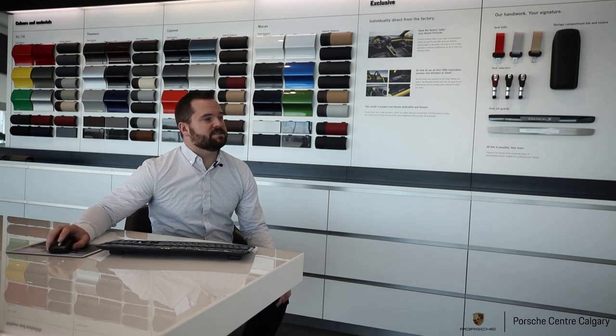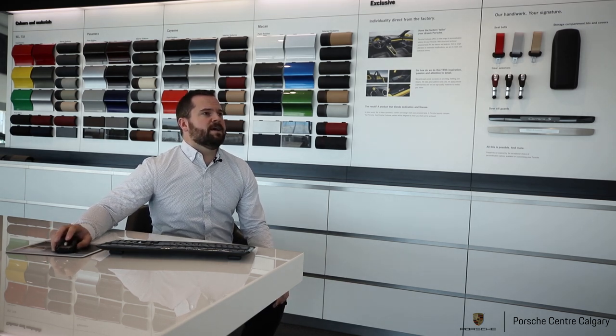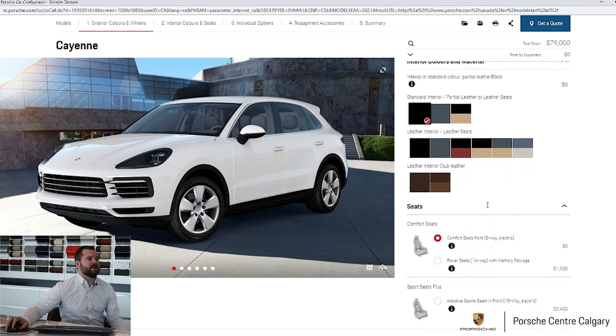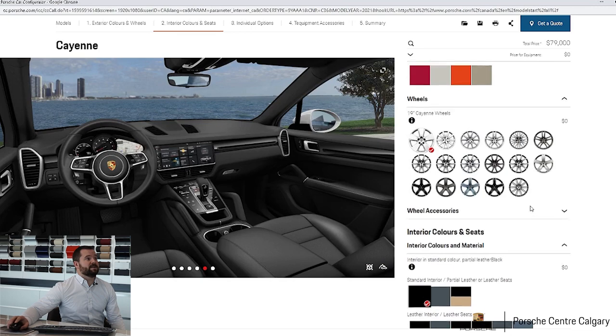As it loads up, we've got this digital representation of the car. It's quite accurate actually — it looks pretty good. We've got all of our options on the right-hand side here. It's quite a lengthy thing, and that's where I was saying it can be a little confusing and intimidating, but it doesn't have to be. It's a really cool program that works quite well.